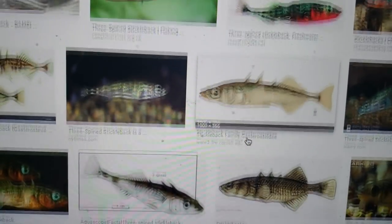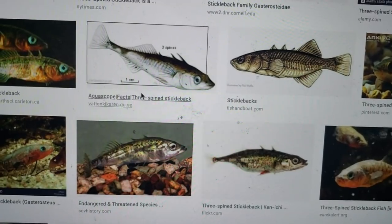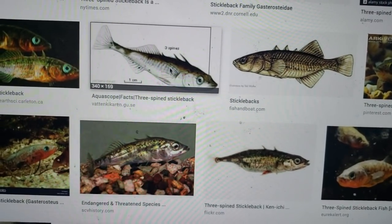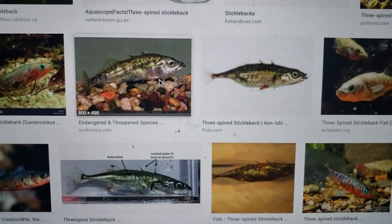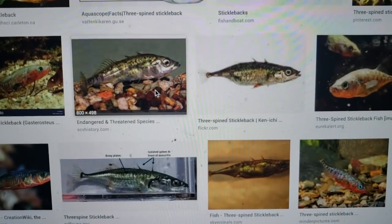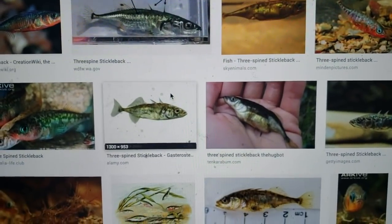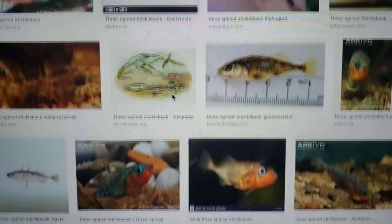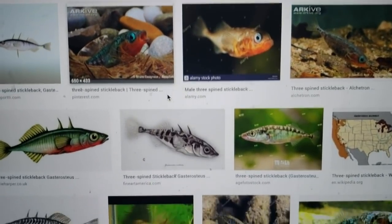In one lake — say a 15 to 20 mile long lake — you'll find a population at the inflow and one at the outflow, and they can look totally different from one another as far as coloration, armor plating versus just light scales.